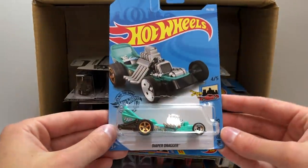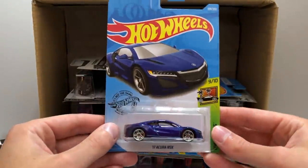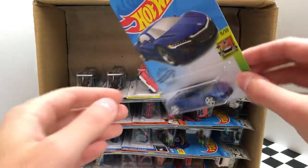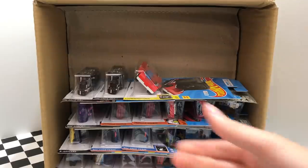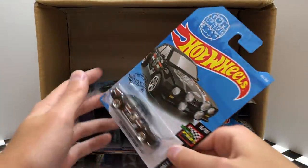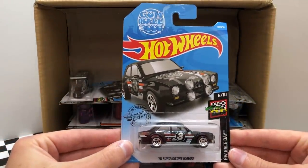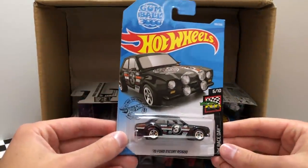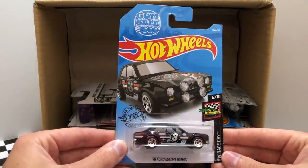The next row starts off with the HW Ride On's Diaper Dragger. From HW Exotics, here we have the sporty blue 2017 Acura NSX, and right next to it we have a second Acura NSX. For the GoPro we have the red Xperimotor Zoom In. Here's a new color of the Gumball 3000 Ford Escort RS 1600, and over on the side we have a second HW Race Day Ford Escort RS 1600.